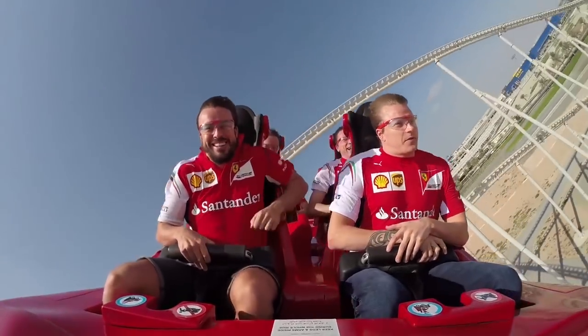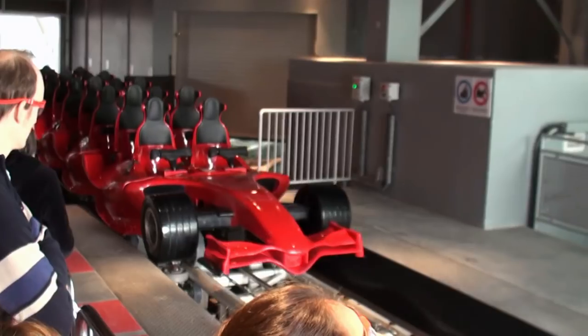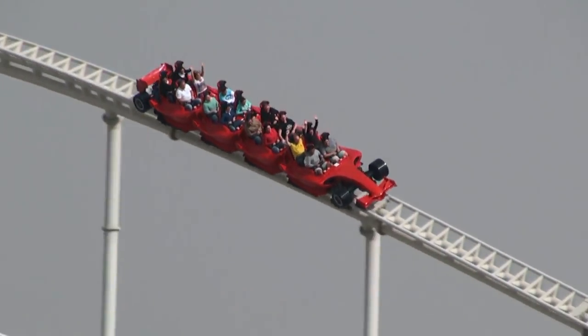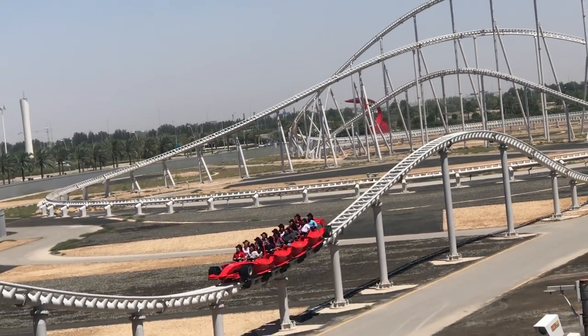Throughout the ride, guests must wear protective glasses due to the high speed at which the trains travel. This eyewear is provided before riders board the coaster. The trains themselves consist of 4 cars, with riders arranged in 2 rows of 2, leading to a total of 16 riders per train.